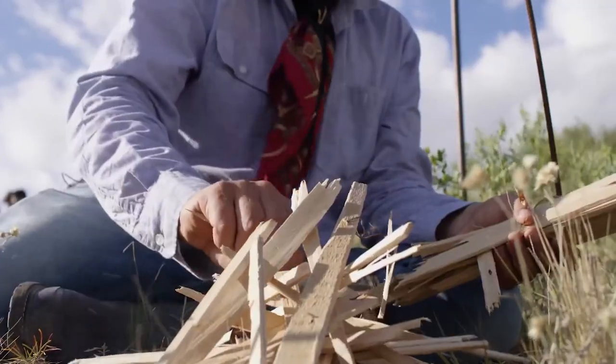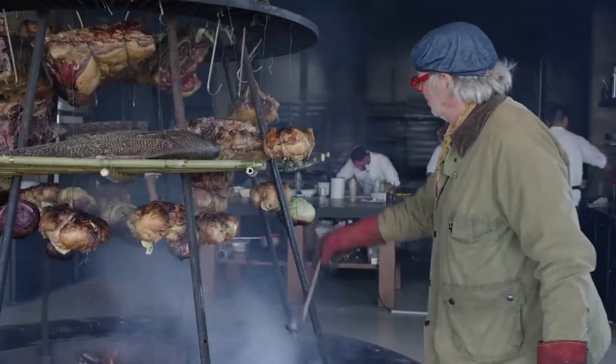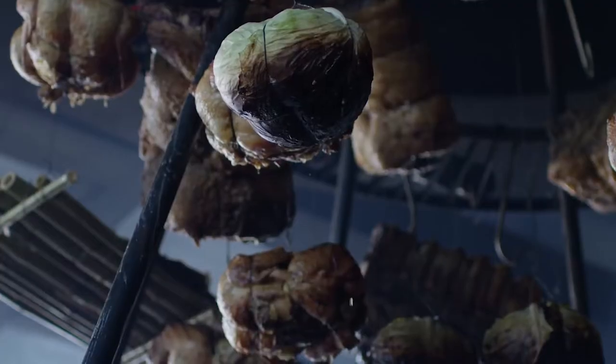One of the highlights of your visit will be the restaurant, where you will enjoy delicious meals prepared under the supervision of Argentine chef Francis Malman.